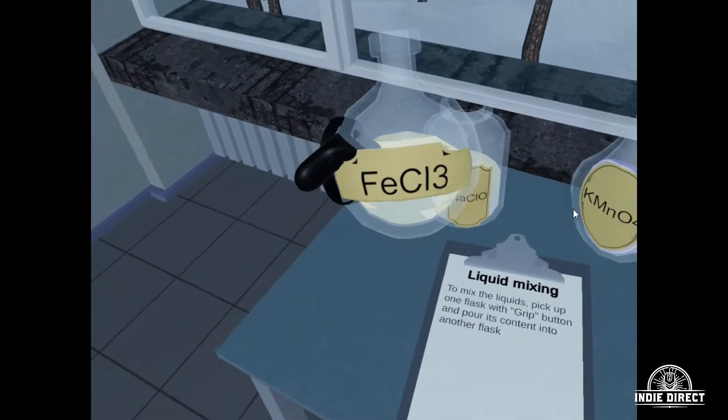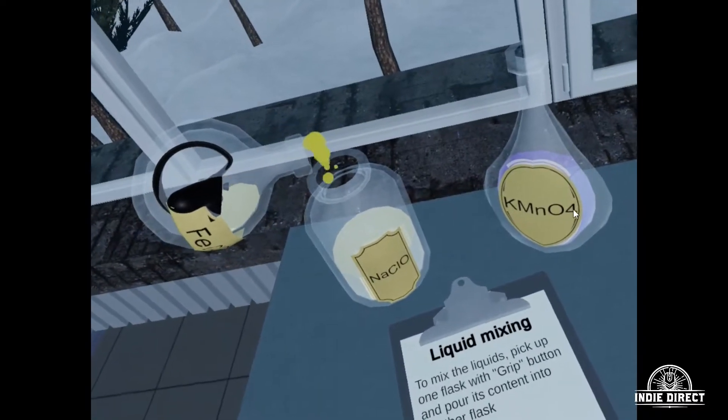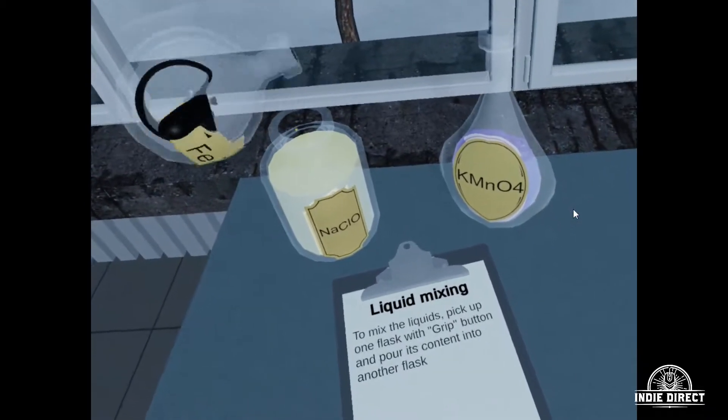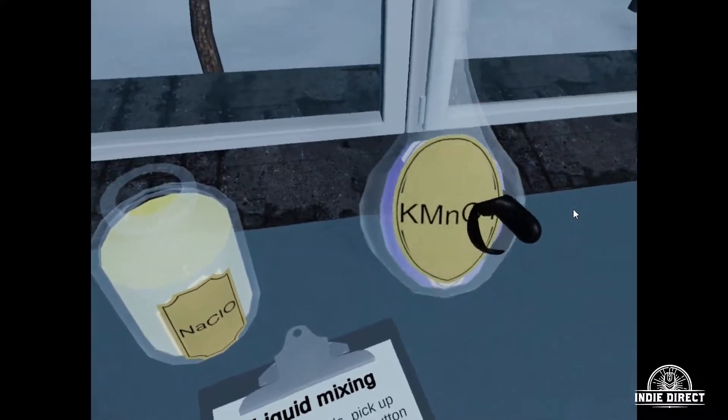Hey everybody and welcome to Indie Direct, where we look at nothing but new and obscure indie titles. Today I've got a fairly short one for you. I'm backed up as it is with the holidays and with all the other games I'm trying to catch up and play. But this one's going to be Escape the Lab.